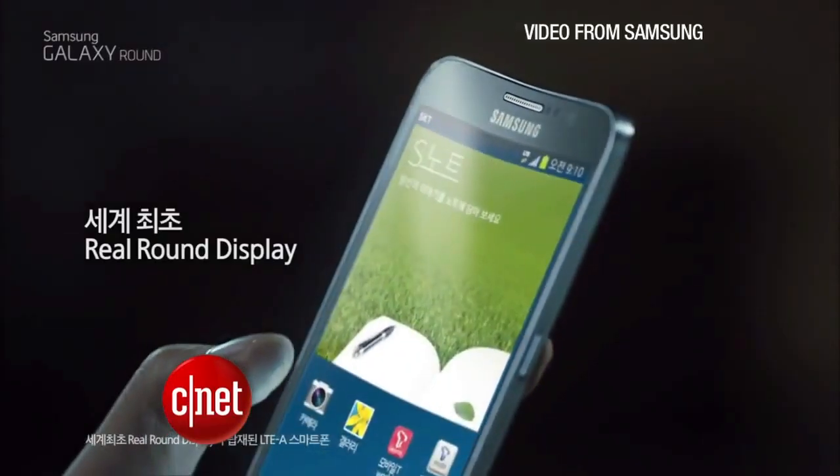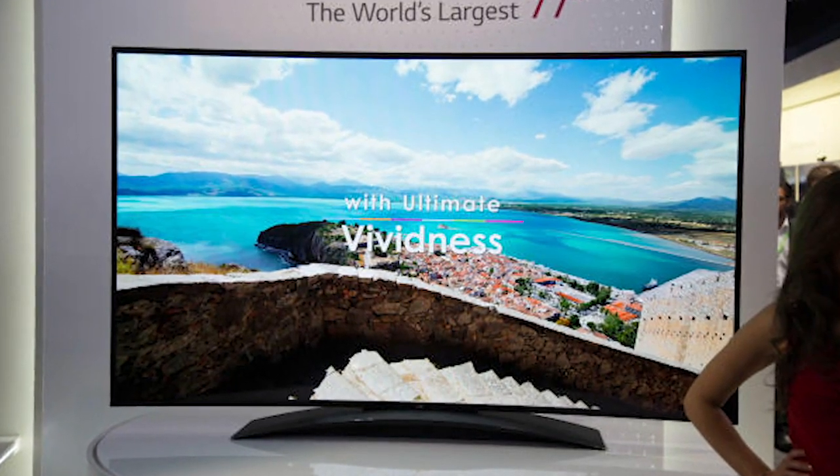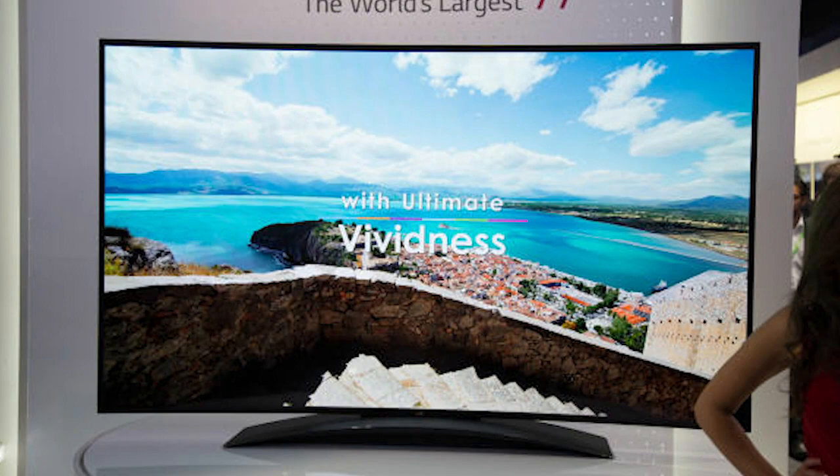Perhaps the defining point around flexible screens right now is who gets to flex them. Currently, it's just the manufacturer. For example, look at the Samsung Galaxy Round phone or the LG curved OLED screen TV. Those are flexible screens, but they're flexed in the manufacturing process to create a fixed, curved final product.